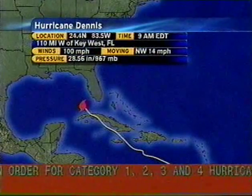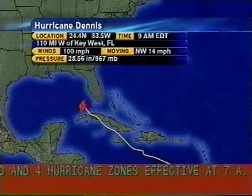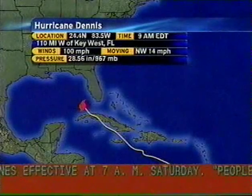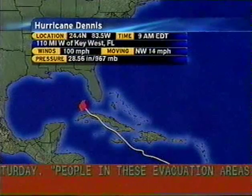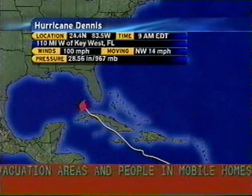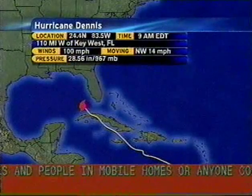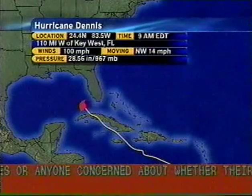Here's the latest on Dennis — a new advisory should be in very shortly. It is now about 110 miles west of Key West and pulling away from Key West. That is good news. Top winds are 100 miles per hour. It weakened some coming off land, then strengthened up a little bit. Now it's leveling out at 100, and hopefully it stays there, but indications are it may strengthen further before we see another landfall.